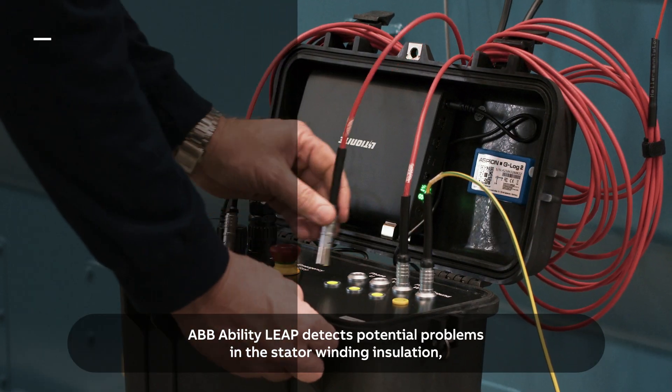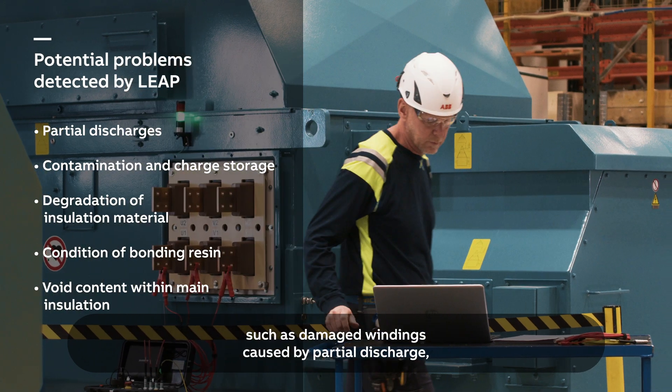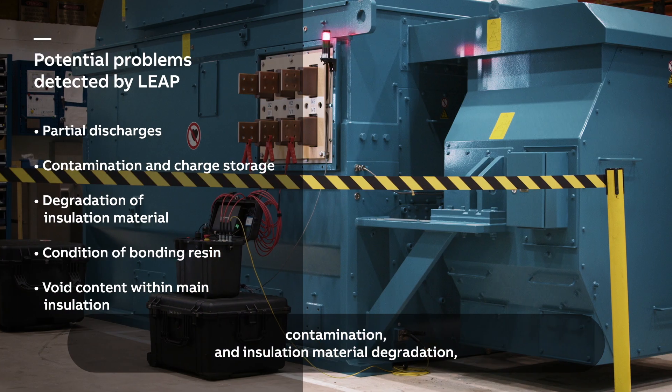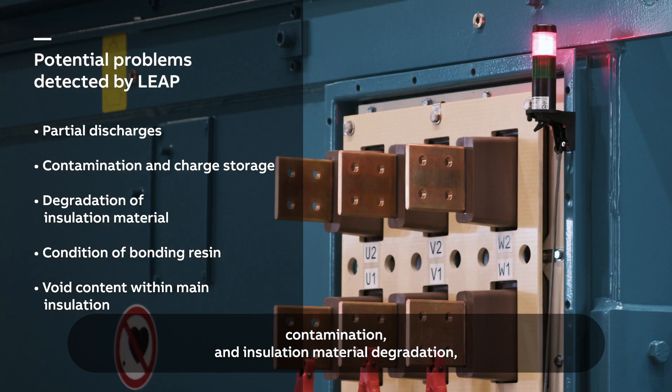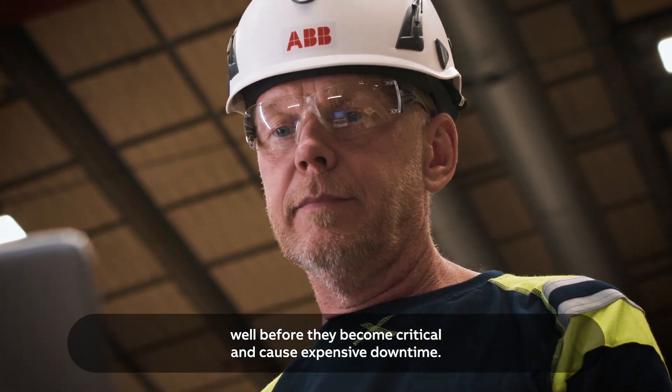ABB Ability Leap detects potential problems in the stator winding insulation such as damaged windings caused by partial discharge, contamination and insulation material degradation well before they become critical and cause expensive downtime.